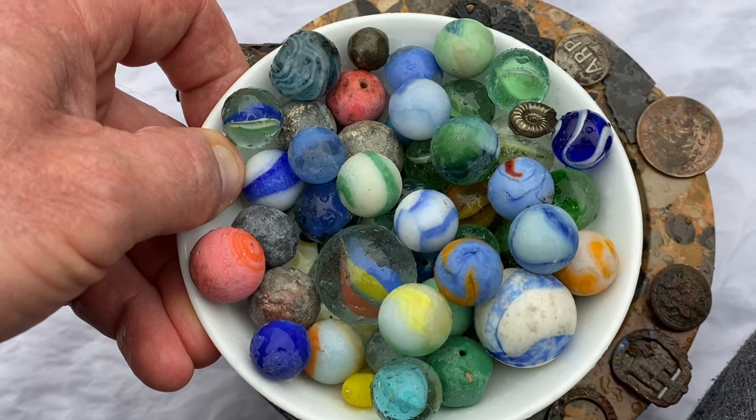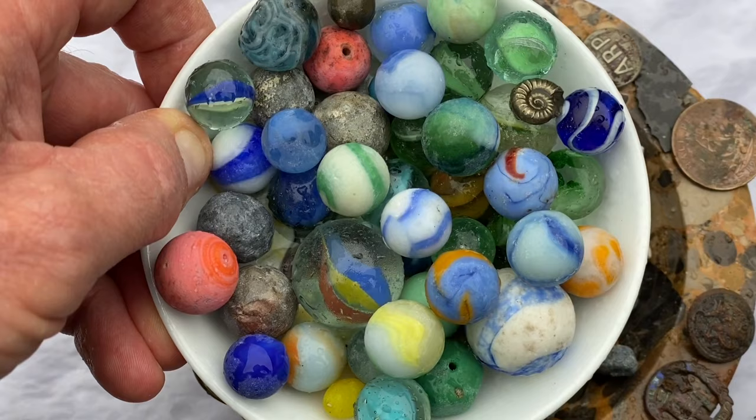I'm going fossil hunting at Lyme Regis today. I'm going collecting to the east of Lyme Regis along the Jurassic coast at low tide.